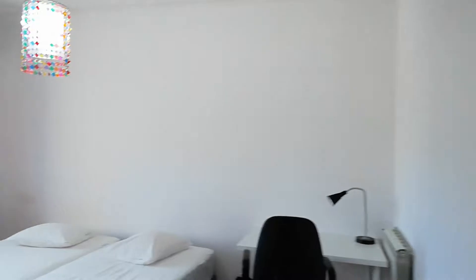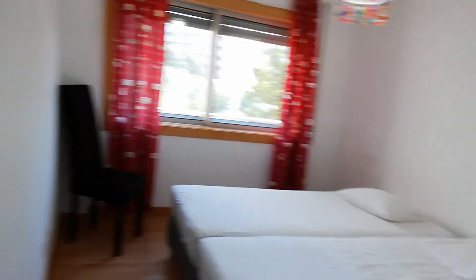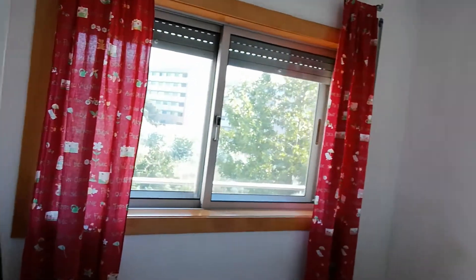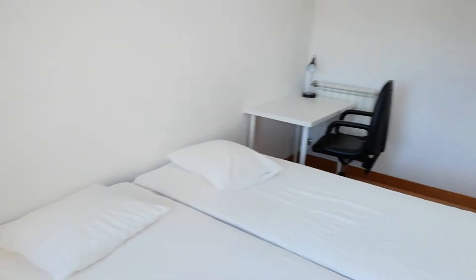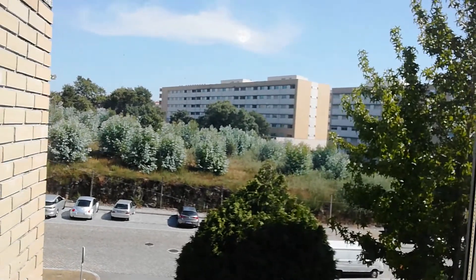Then we have the bedroom and these stairs here. This is one of the bedrooms — we cannot get in there now. This is bedroom number two. We have two single beds, a desk, and this built-in closet here. Just another view from the window — the street and the parking, the same view as from the living room.